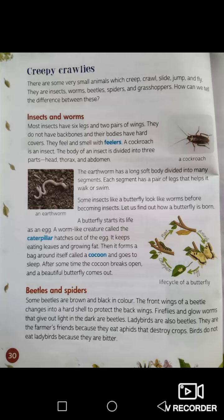Now, onto creepy crawlies. There are some very small animals which creep, crawl, jump and fly. They are insects, worms, beetles, spiders and grasshoppers. How can we tell the difference between these? First, most insects have six legs and two pairs of wings.